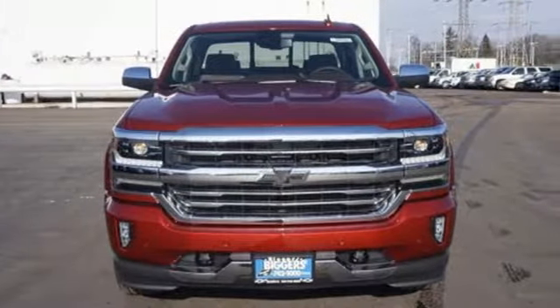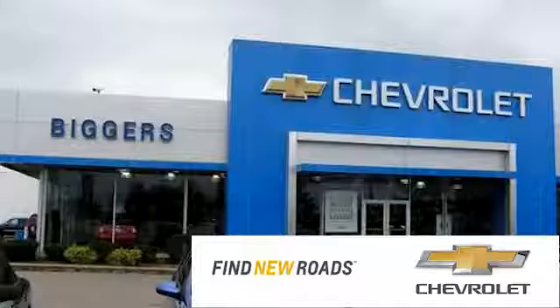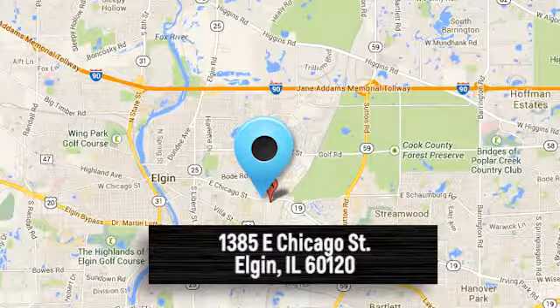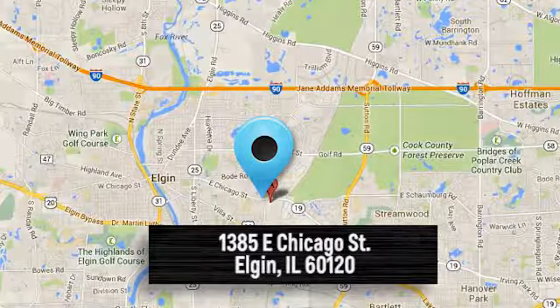See what it can do for you when you take it for a test drive. At Bigger Chevrolet, we have a great staff that will be able to assist you with all your car buying needs. We're conveniently located at 1385 East Chicago Street in Elgin, Illinois.